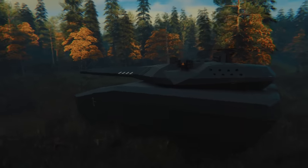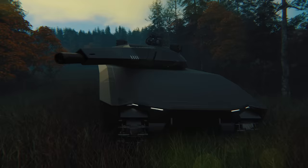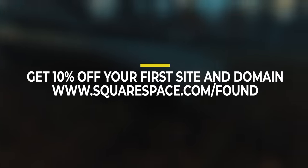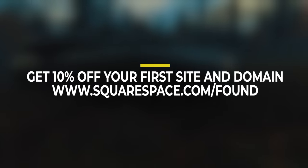Now, I bet you're like, 'I love you, Found and Explained, but what has Found and Explained actually done for me lately?' I don't come to you empty-handed, because I can give you 10% off your first site and domain at www.squarespace.com/found,